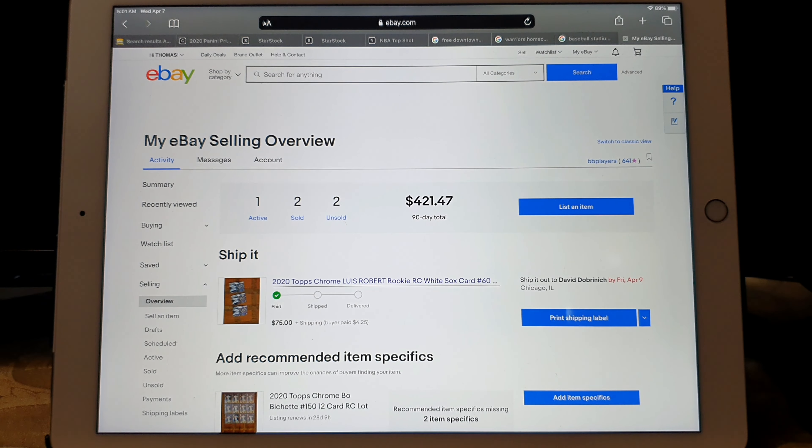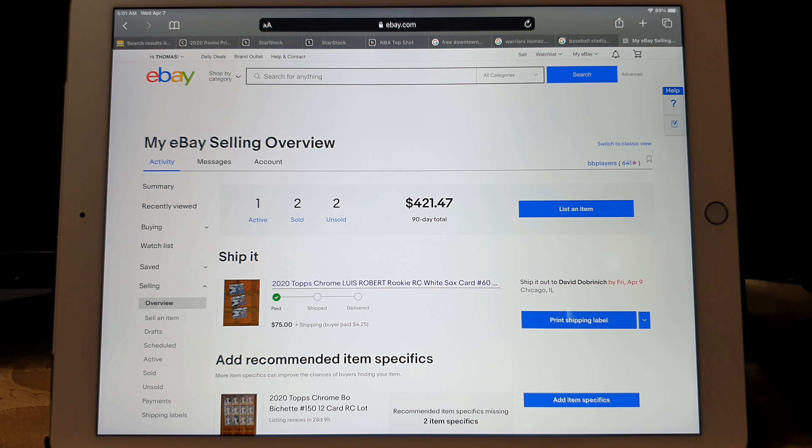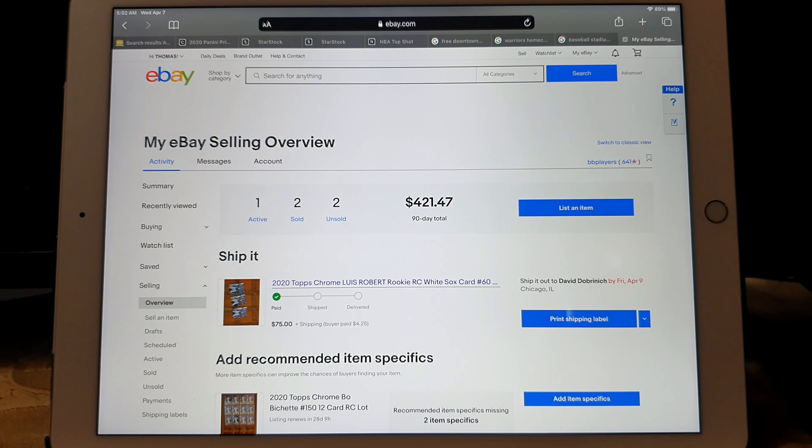This is the eBay account I have — I haven't been selling much on eBay. I'm actually surprised I have $421 in sales because I don't even remember selling everything, but it is from 90 days ago. The recent cards I got in from StarStock — I targeted some Beau Bichette cards and some Lewis Roberts cards. I brought in a couple of the cards I sent there that I thought would grade a B and one I thought would grade an A, but they both got a B.